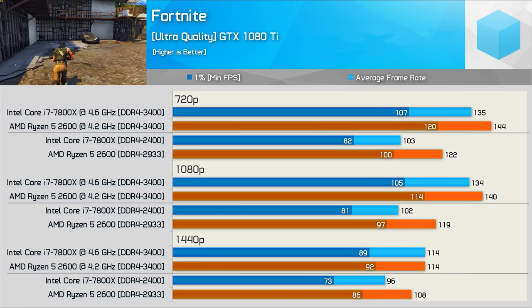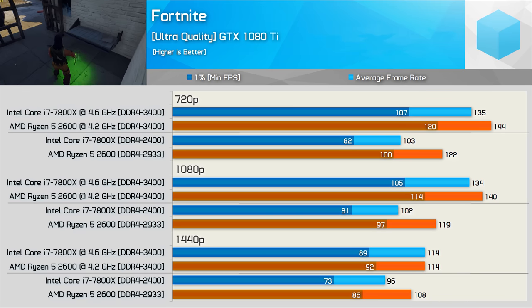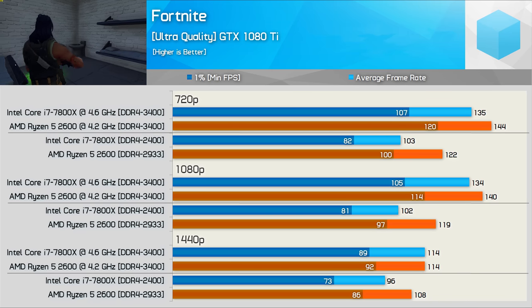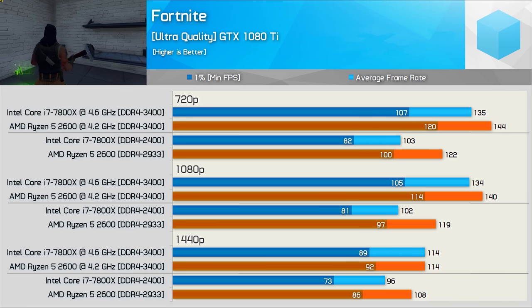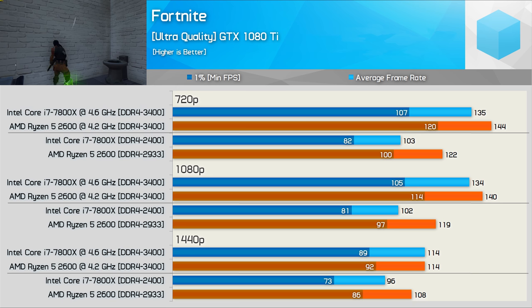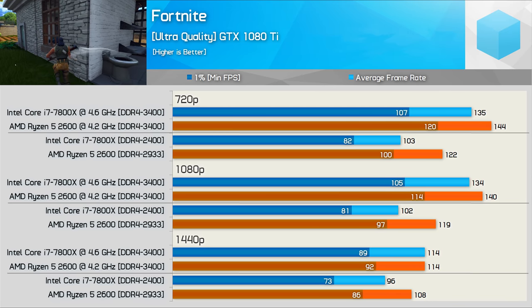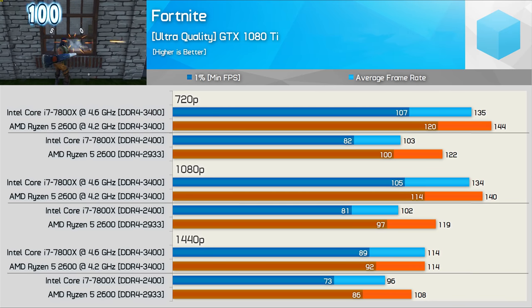The Ryzen 5 2600 does very well out of the box in Fortnite and crushes the 7800X at all three resolutions — even at 1440p it was still up to 18% faster. Overclocked, the 2600 still enjoys commanding leads at 720p and 1080p, though by 1440p both CPUs are GPU limited. Overall an exceptional result for AMD in this title.